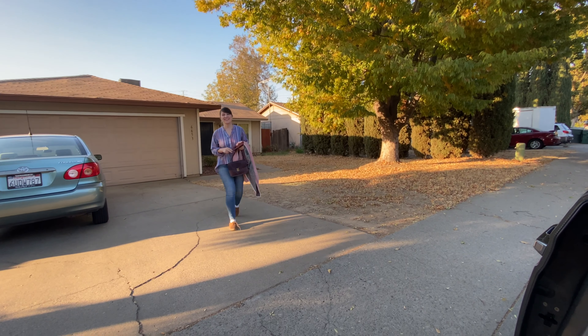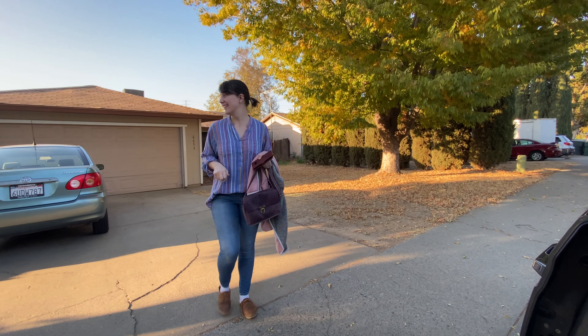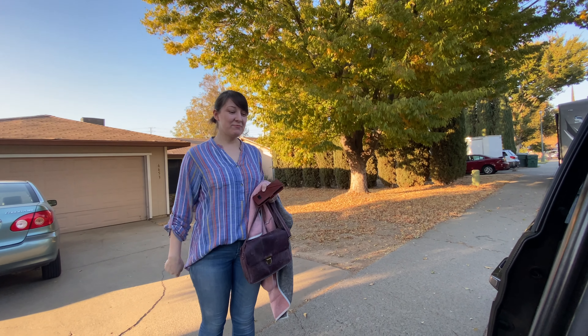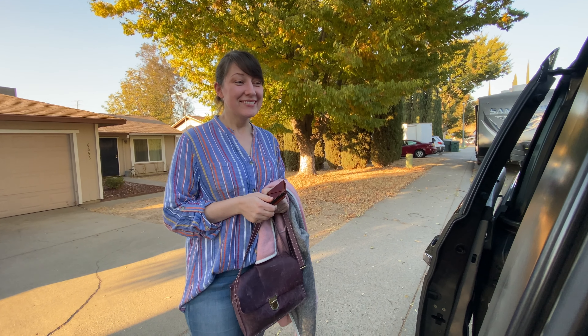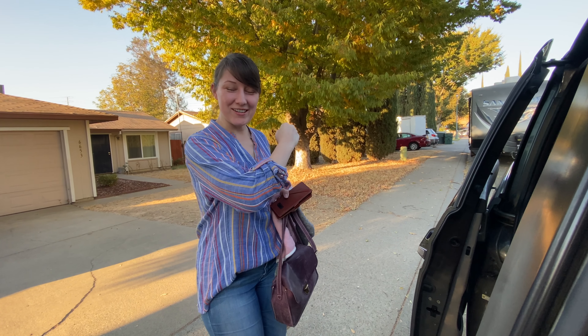She's gonna be our photographer today, so let's see and check it out how it's gonna turn out. Alright, hey Natasha! So you're gonna be our photographer today? Yes! Okay, so let's go do some family pictures. Yes, let's go do some family pictures!